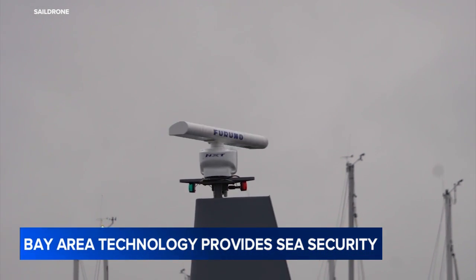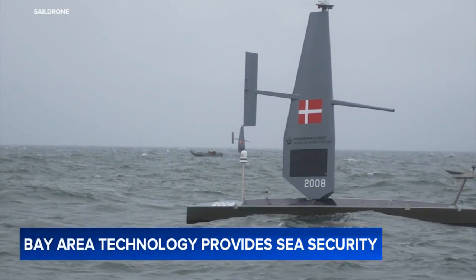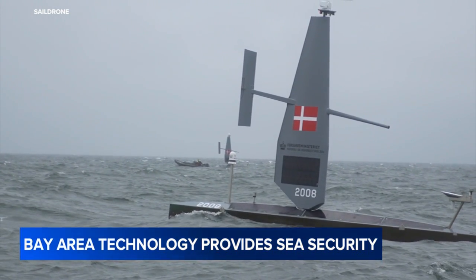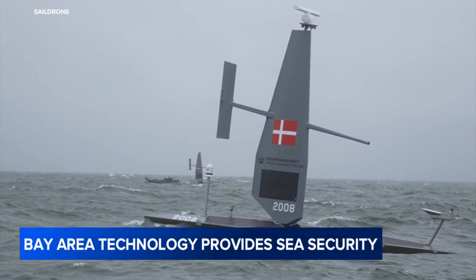We're entering a time when there are just numerous maritime threats — nefarious activity happening in our oceans from illegal fishing, overfishing, smuggling, narcotics, weapons, people. It's a really tough environment to monitor. And sail drones really specialize in being everywhere, eyes and ears above and below the surface.